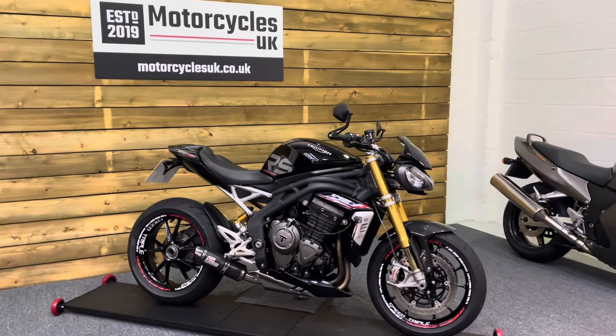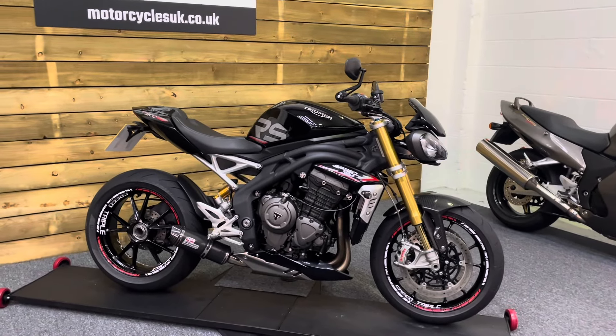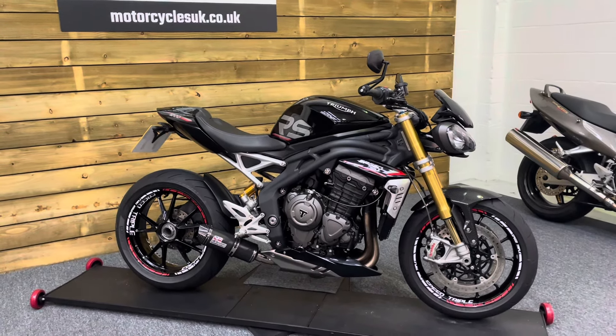Here we have a Triumph Speed Triple 1200 RS. This is a 2021 bike on a 71 plate with just 17,357 miles, two owners from new and a full service history.